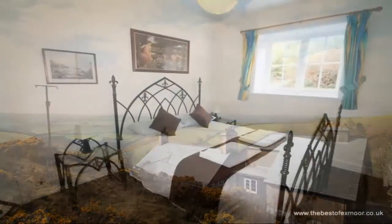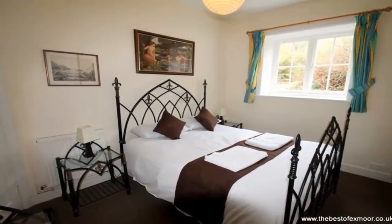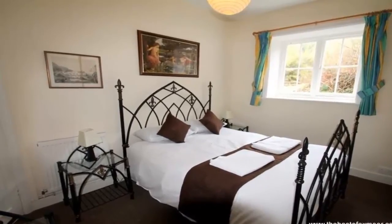Five bedrooms split into three doubles, one twin and one triple. See the floor plan for a better understanding of the layout.